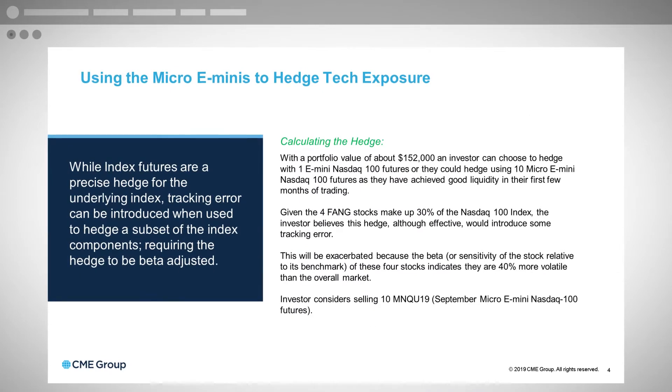Given that the FANG stocks make up 30% of the NASDAQ 100 index, the investor believes this hedge, although effective, might introduce some tracking error — you're only covering 30% of the NASDAQ 100. They're big stocks and there are four of them, but there's still 70% of the other index components. This is further exacerbated because the beta — the sensitivity of these four stocks relative to the benchmark — is about 40% more volatile than the market overall. As a result, the investor has to consider selling more than 10 micro e-mini futures contracts to account for that additional volatility.